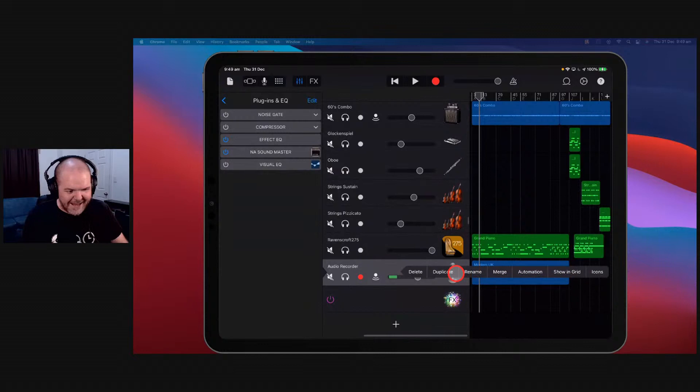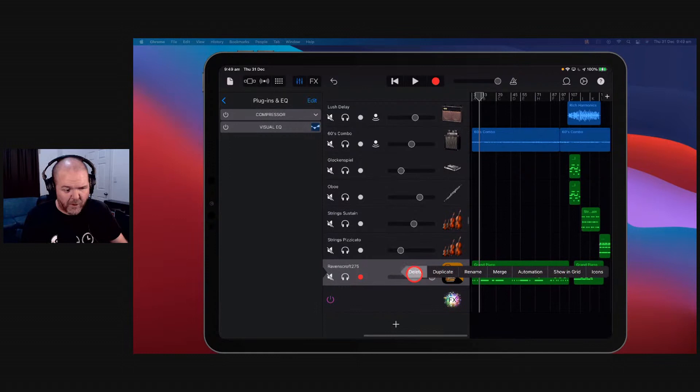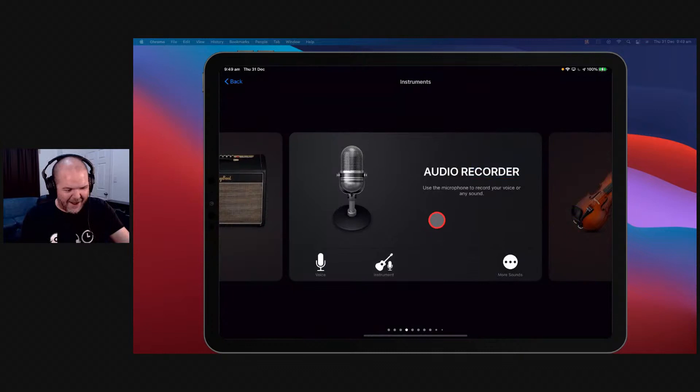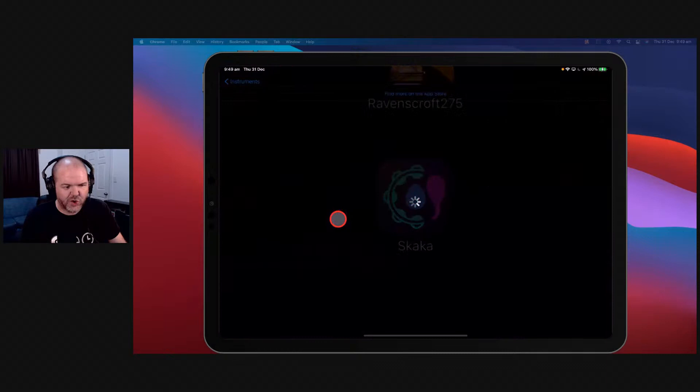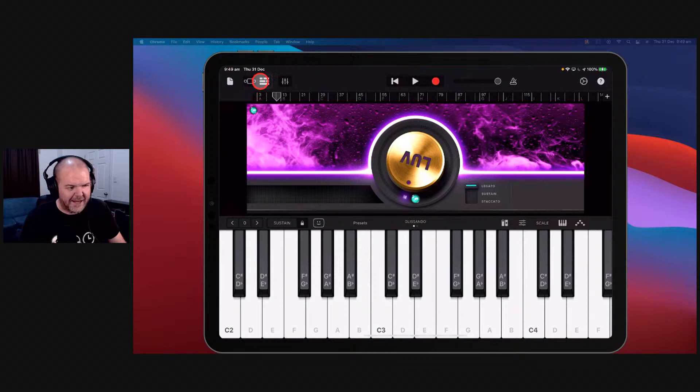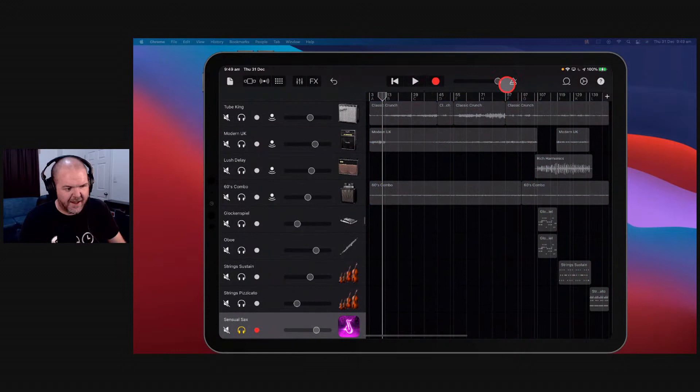If we jump back over to GarageBand — this song doesn't really need a saxophone but let's assume it does because everything can be better with saxophone. To add in an external instrument we go to the external function in GarageBand, or in Cubasis, AUM — same sort of thing. Use an audio unit extension as your external instrument. Here are all my AUV3 instrument plugins. We'll tap Sensual Sax and it throws it right in here so we can use it directly inside GarageBand with the same interface.